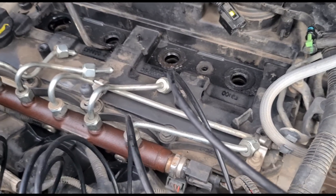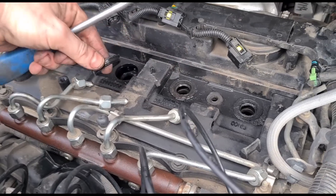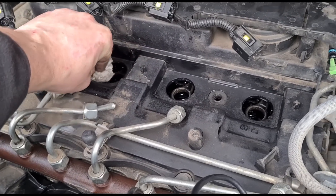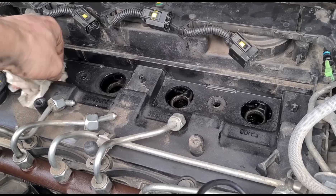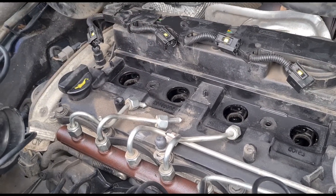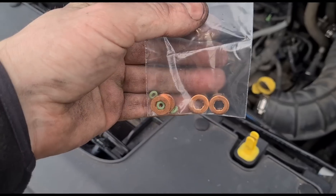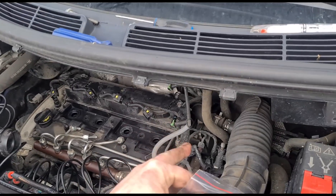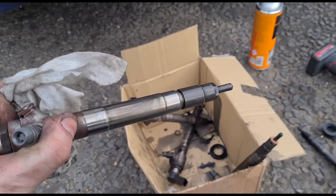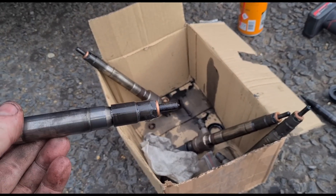I'm just removing the rubber seals here — using the same pry tool for almost everything, just get it under there and pull them out. Just going to wipe all the way around where the new seals are going to sit, wipe them all up. We put the new seals all back in. In this pack we've got four new copper seals and four little O-rings for the leak-off pipe that goes onto each injector. Now we just wipe up the injectors with a bit of brake cleaner and a rag. We've got all the injector seals fitted.